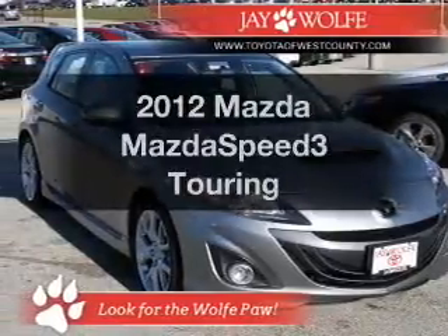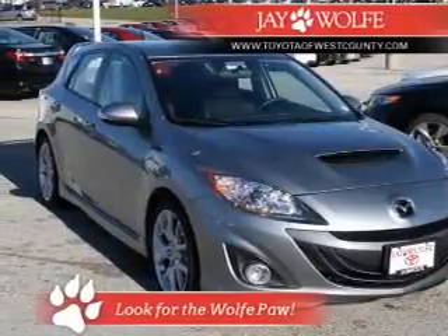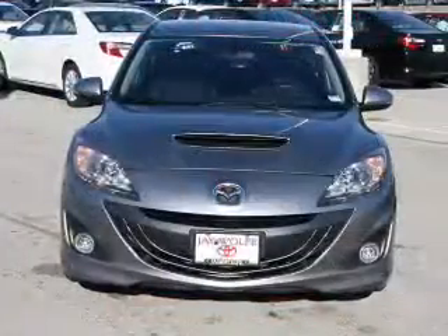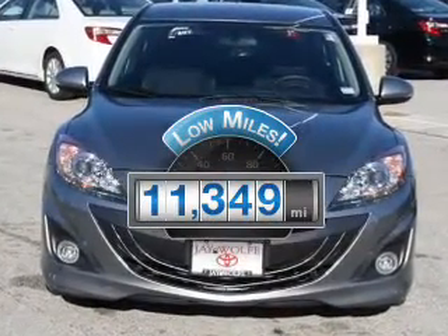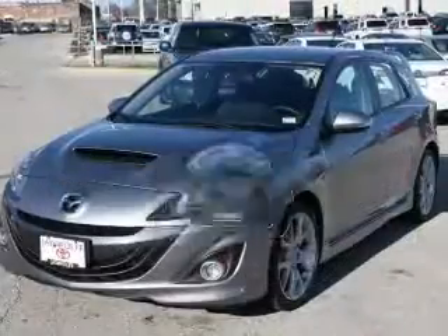Introducing the 2012 Mazda Mazda Speed 3. Travel the roads in style and comfort in this great vehicle. A low odometer reading makes this vehicle a great value at this price.